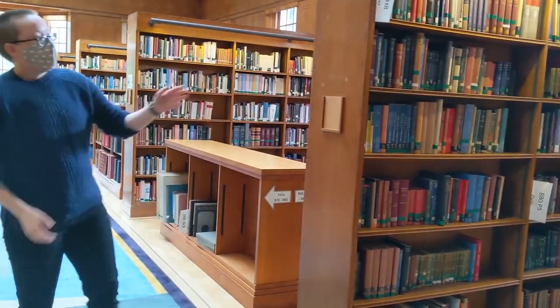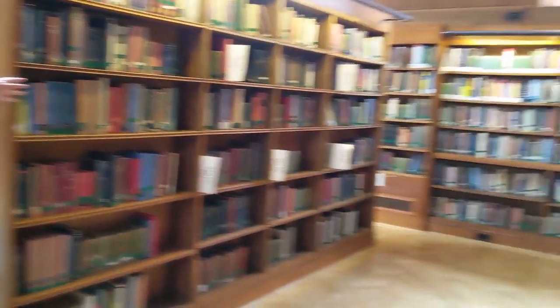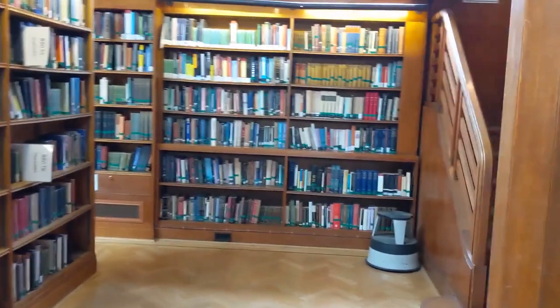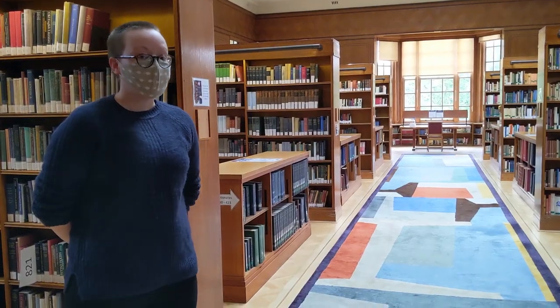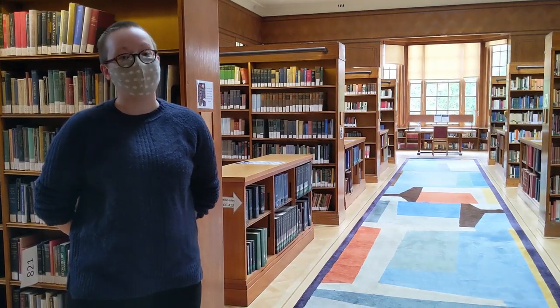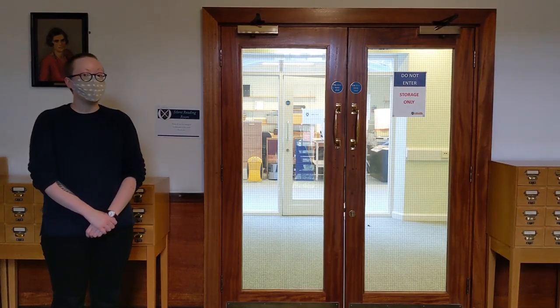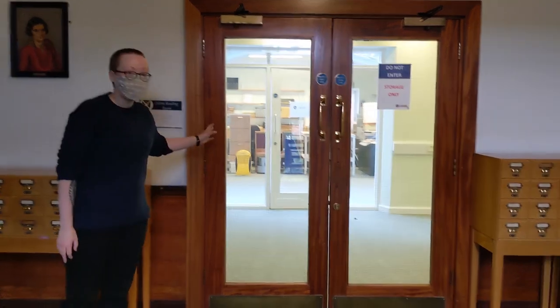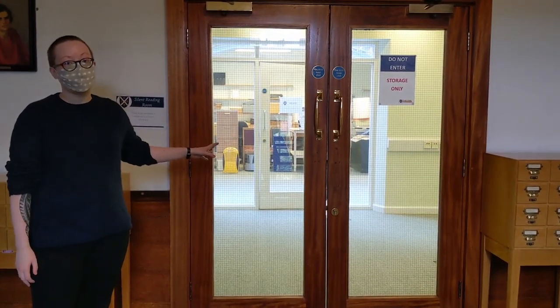On your right are stairs up to the gallery. Up here you'll find shelf marks beginning with seven — that's Fine Art and Music. If you touch any books but don't check them out, please drop them off in one of the book bins around the library. The silent reading room is being used for storage this year, so please don't enter. Beyond that is the archive — please email the archivist if you would like an appointment.